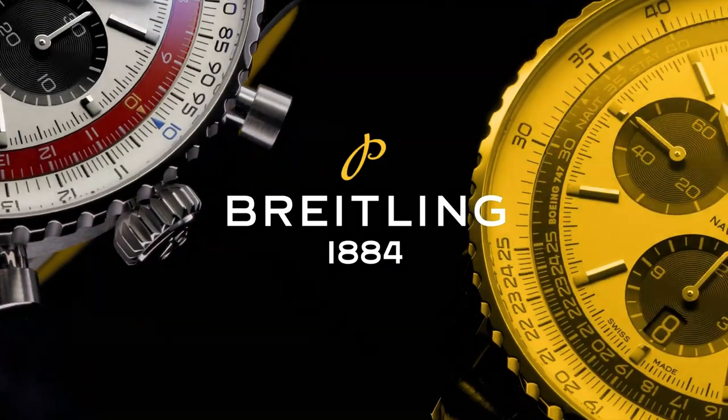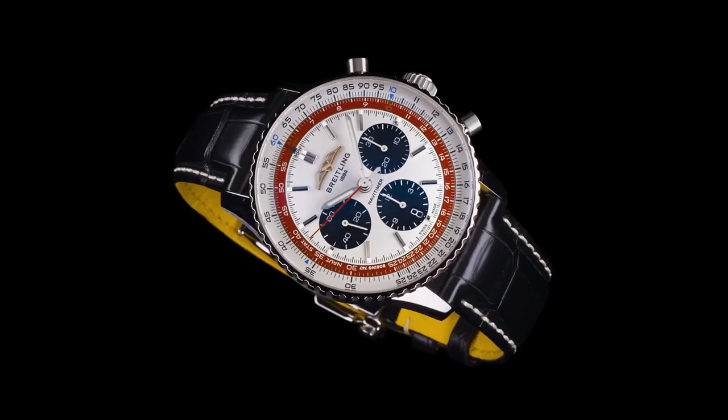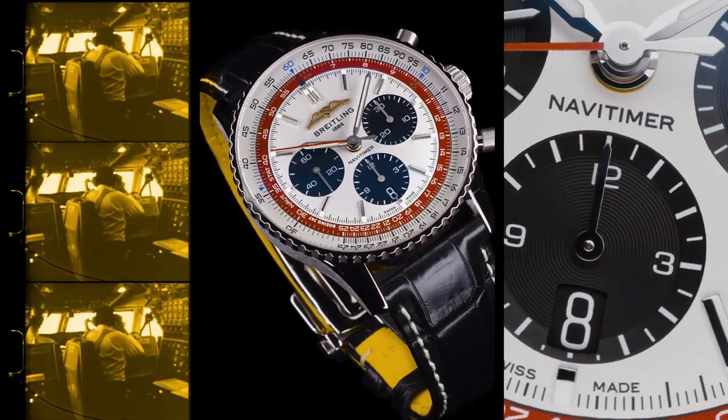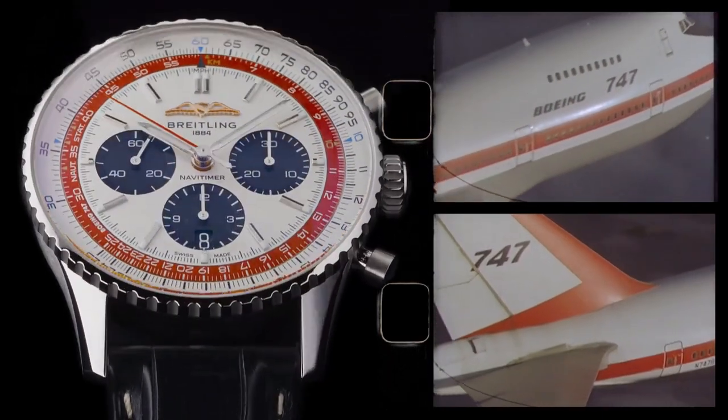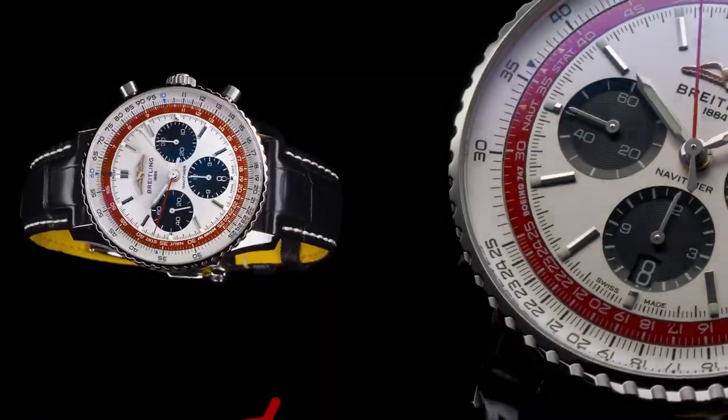Case material: stainless steel, case back screwed-in with sapphire crystal. Water resistance 3 bars. Bezel: bi-directional slide rule, crown non-screw-locked, 2 gaskets. Crystal: cambered sapphire, glare-proofed both sides.